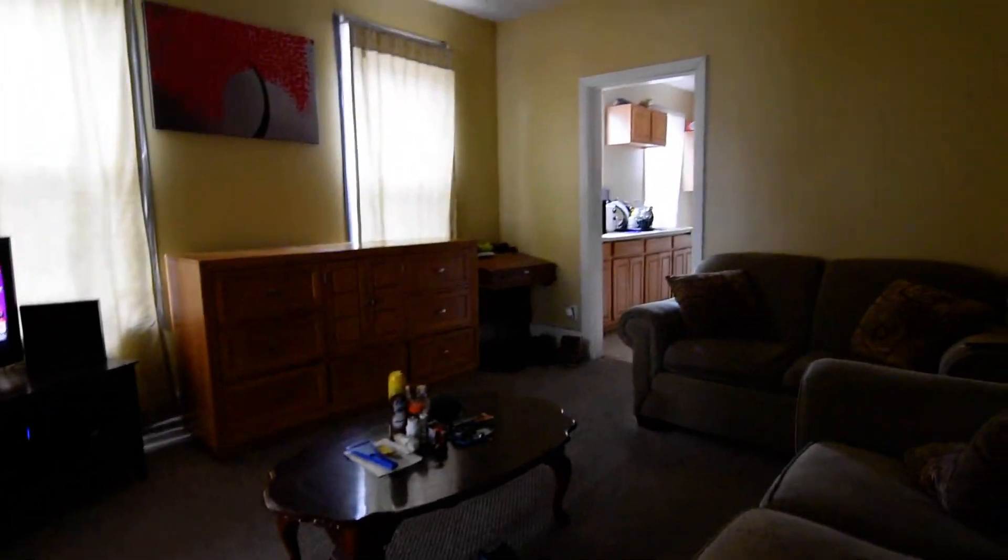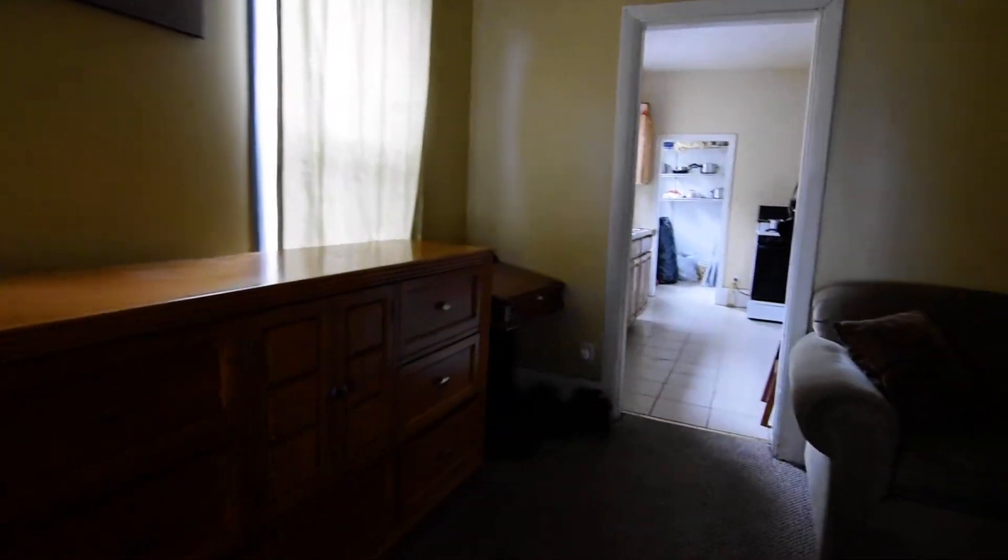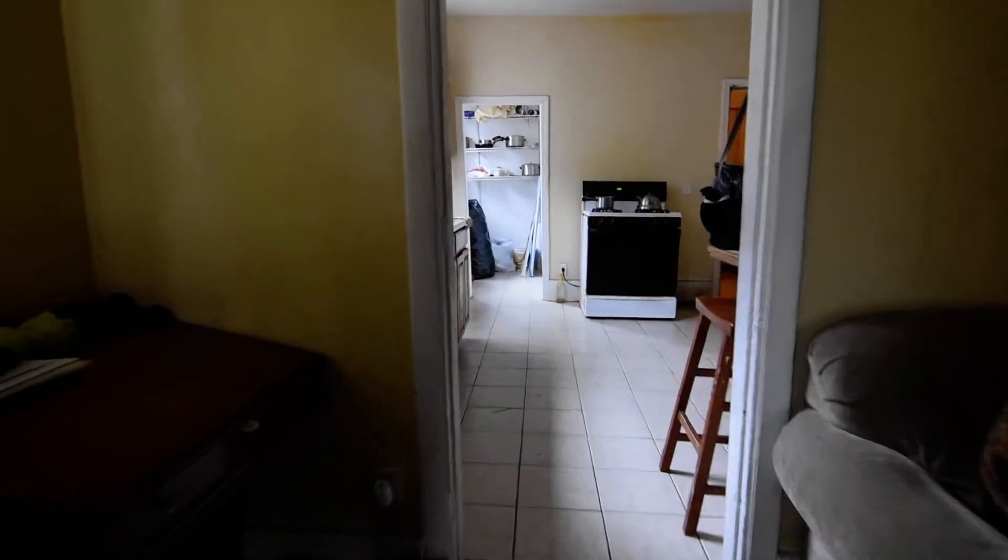This is the living room — sorry guys, I don't have the light on here. And here is the kitchen.